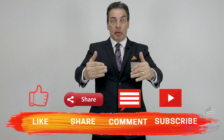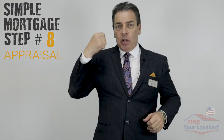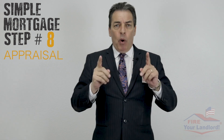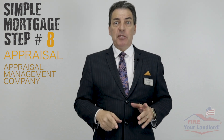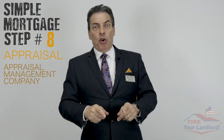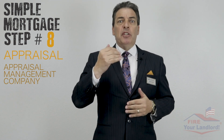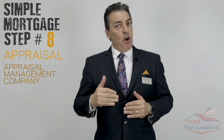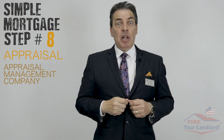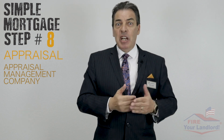Simple mortgage step number eight: the appraisal. Unlike years ago when we could call up a specific appraiser, today we call an appraisal management company and they randomly select an appraiser in the local area. The appraiser schedules a visit, inspects the property, and determines the proper value. The lender needs to know the true value, and it also protects you — you don't want to buy a house for $400,000 if the appraisal only comes in at $375,000.